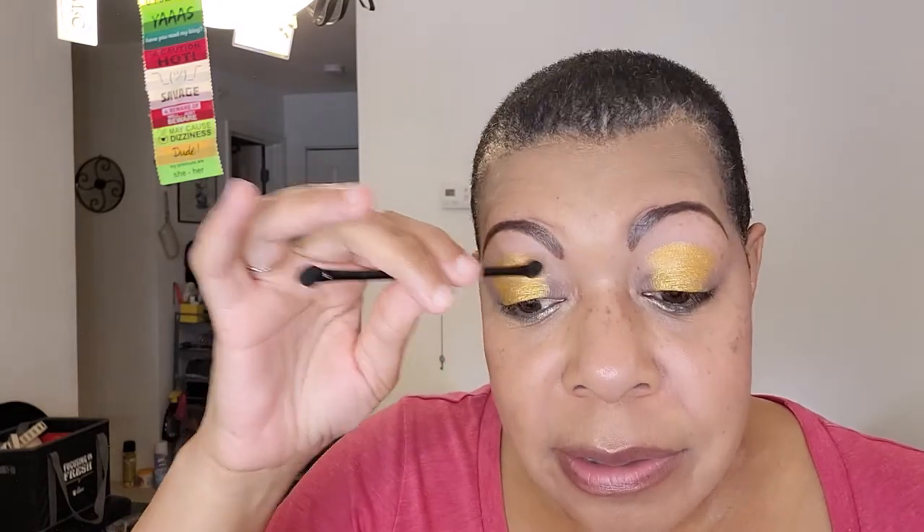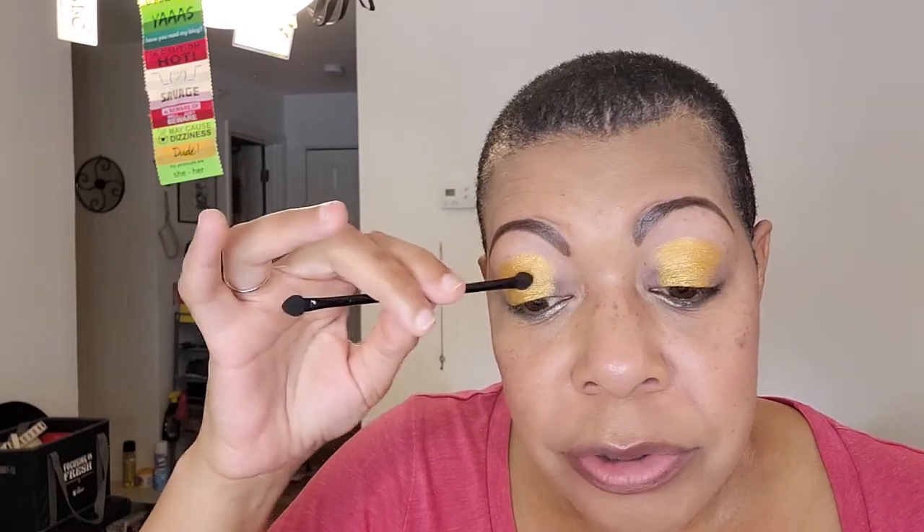I usually don't experiment too much when I first get a palette, because I want to just get them on in a way that I think will look nice so the looks are not busted. I am digging this. Sponge tips — if you don't want to use your finger and you don't want to use your brush, sponge tip applicators, babies.